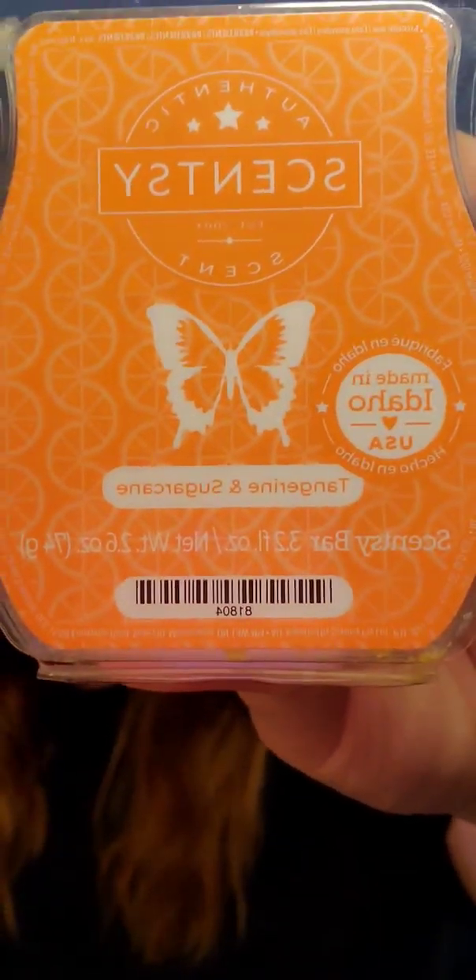And then the last one was Tangerine and Sugarcane. I had high hopes for this one. I was a little bit disappointed, but not so terribly disappointed that I wouldn't repurchase it — it's just a weird bar. Scentsy says it's sweet ruby grapefruit, juicy tangerine, and sugarcane. When they said sweet ruby grapefruit, I was ecstatic because sweet ruby grapefruit is in Be Fabulous, which they retired this catalog — it was in last spring and summer's catalog and didn't return. I absolutely love it — it's in my club — so I was kind of thinking it might be close to that fragrance. It's not.